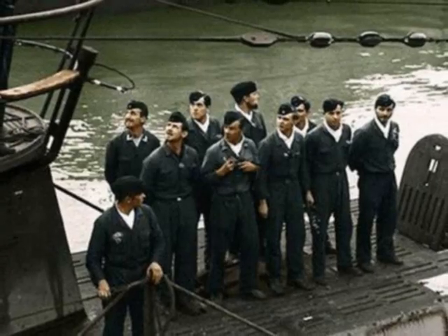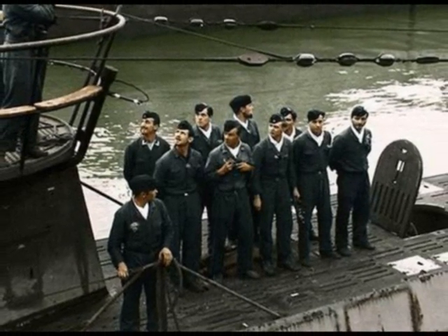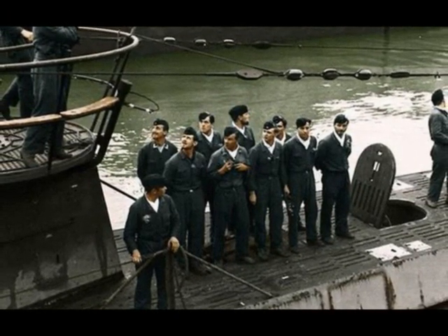The first proposal for a U-boat radar was placed as early as 1939. In the summer of that year, there were plans to test radar equipment on board German U-boats, but due to the lack of space for the equipment, they were never conducted.